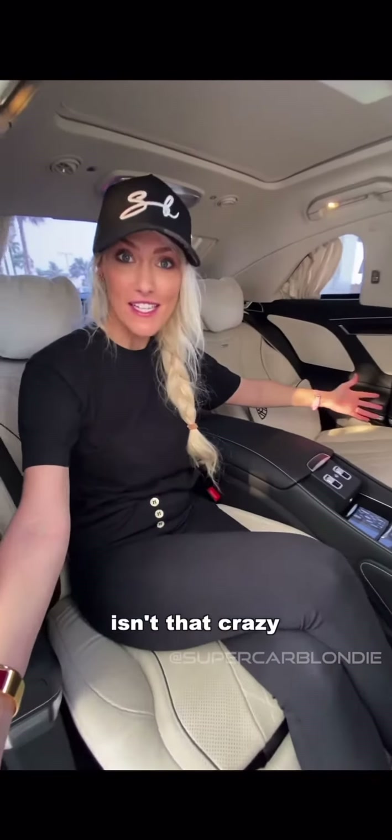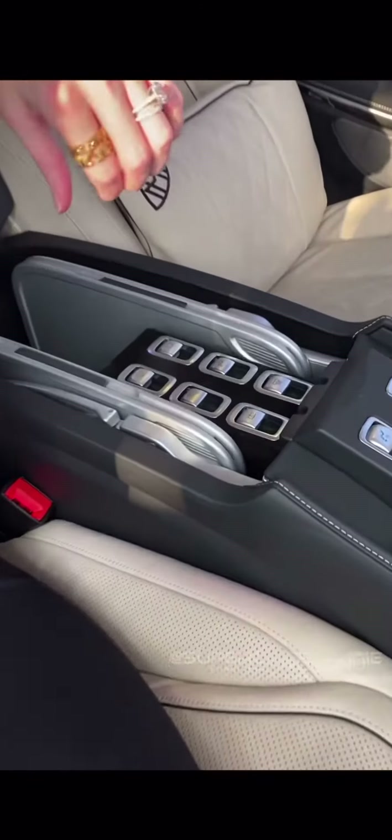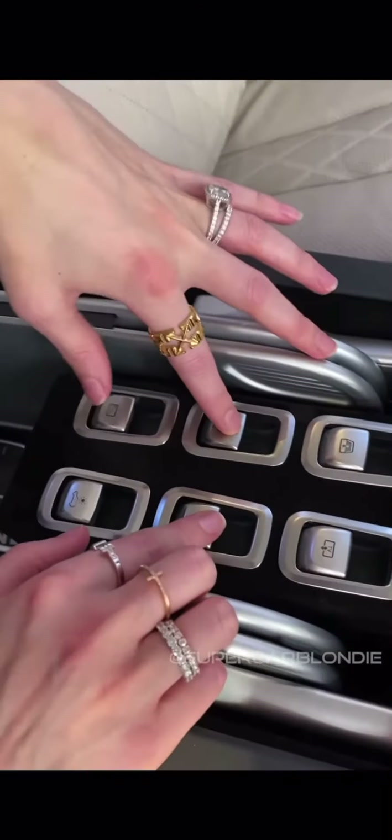Oh look at this! This is the most luxurious car I've ever sat in. Look at all this room! Isn't that crazy? This is a V12 Mercedes Maybach Pullman.